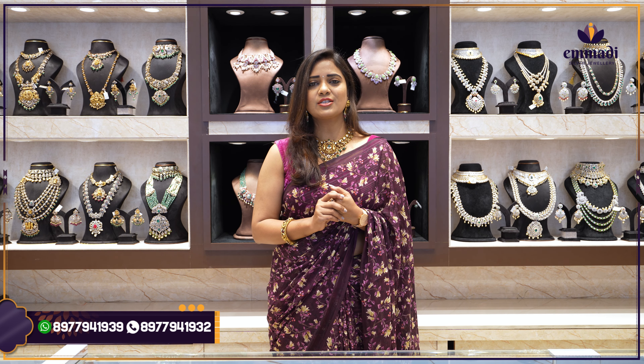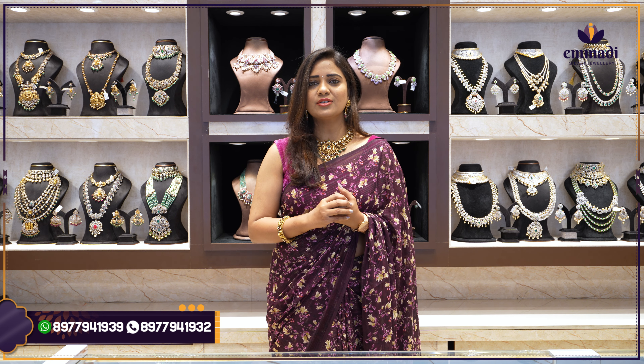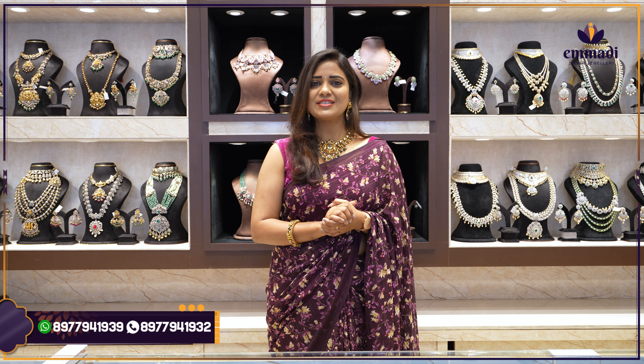We are covering short necklace, trendy and traditional, lightweight to heavyweight ranges in this episode with just samples. But in the store a huge collection is available. Please try to visit our stores located in Dilshuknagar, opposite to metro pillar number 1555, and another branch at Kondapur, Gachibowli, opposite to AMB Mall. Let's start with today's episode.